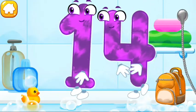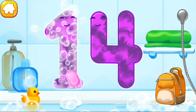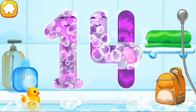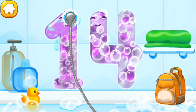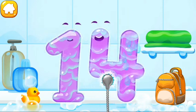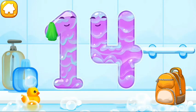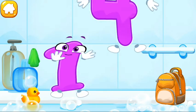Wash the number 14. First, apply soap on the number. Wash away the soap with water. You're doing great!